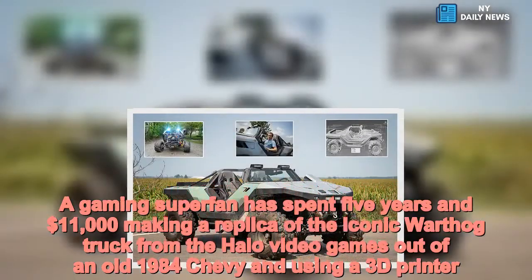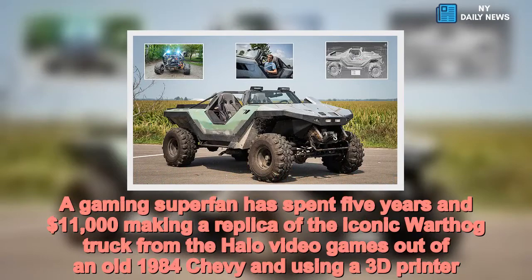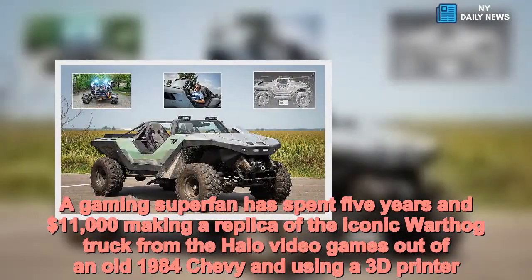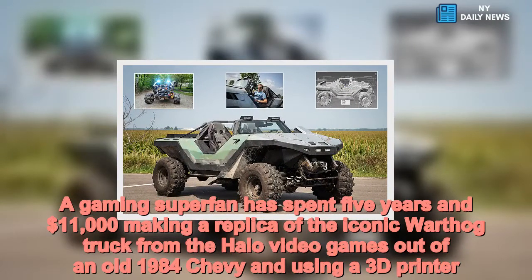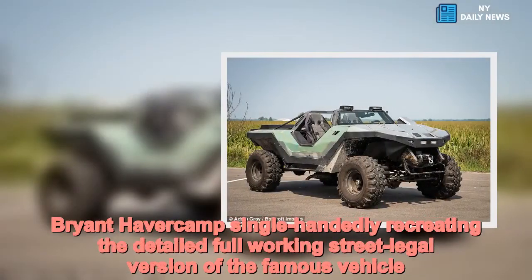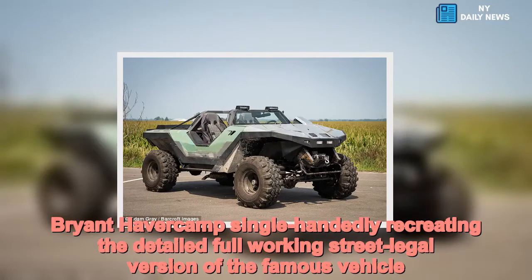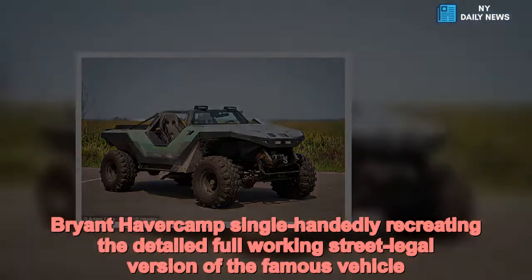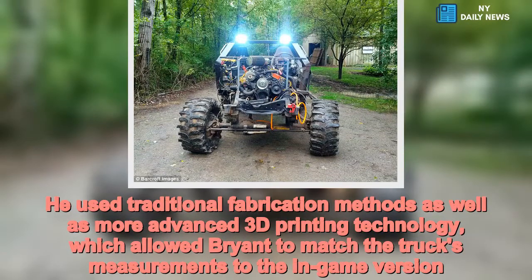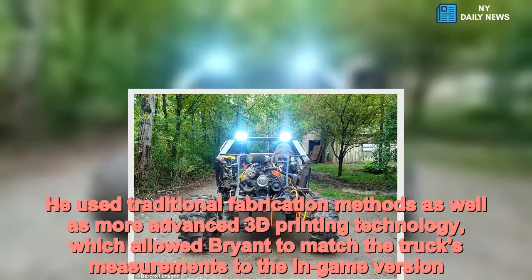A gaming superfan has spent five years and $11,000 making a replica of the iconic warthog truck from the Halo video games, built out of an old 1984 Chevy and using a 3D printer. Brian Haverkamp single-handedly recreated the detailed, full working, street-legal version of the famous vehicle, using traditional fabrication methods as well as 3D printing technology, which allowed him to match the truck's measurements to the in-game version.